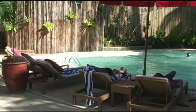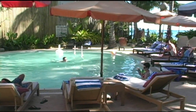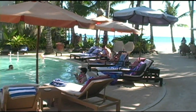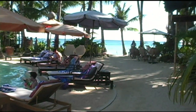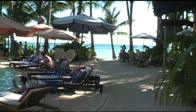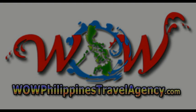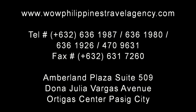Here you have the pool area. That concludes our tour of the Microtel Hotel here on Boracay. If you're looking for a nice place to stay on a private beach, we highly recommend the Microtel in Boracay. WildPhilippinesTravelAgency.com — the name you know with the service you can trust. We're one of the most respected and trusted names in Philippines travel, offering the most complete packages at the best prices. Guaranteed.